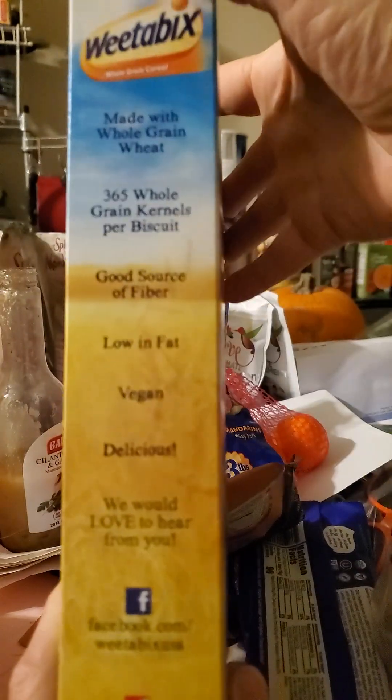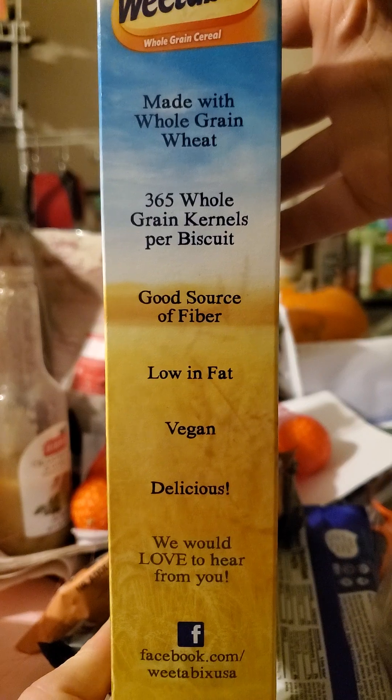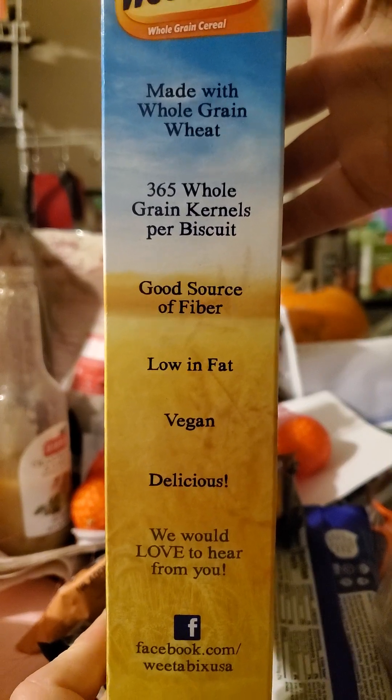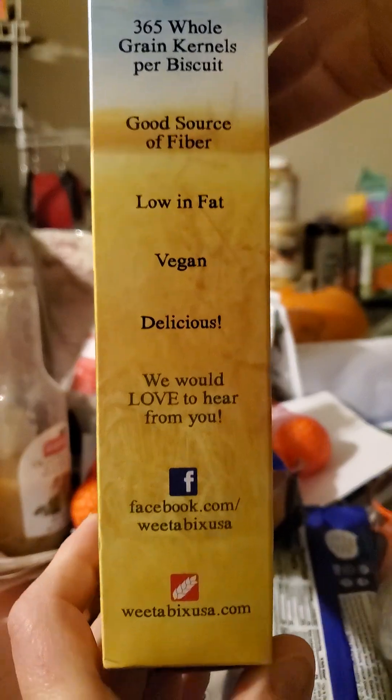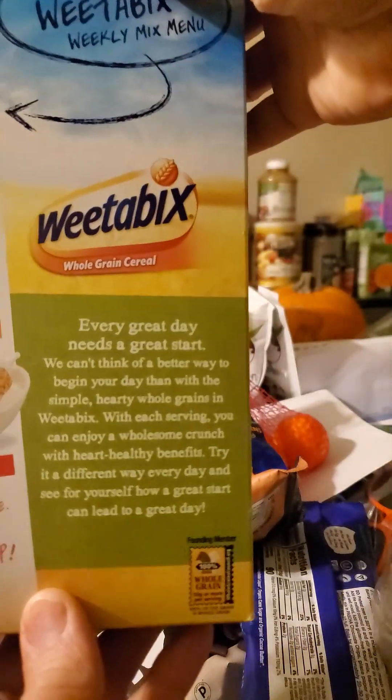And that's potentially a good thing, although I don't know about the politics and tactics of this company, so I can't really say. Low in fat, vegan, delicious — well, that remains to be seen.